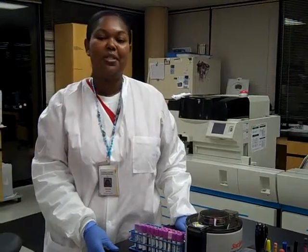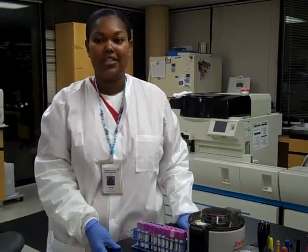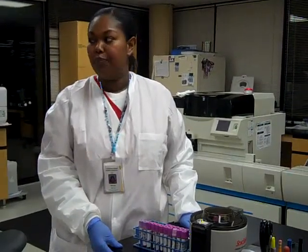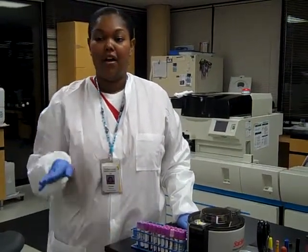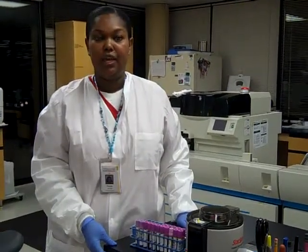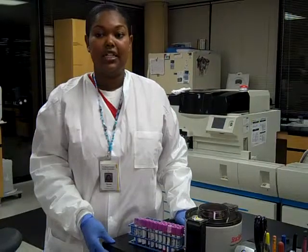Hello, my name is Miranda and I'm a medical technologist. A medical technologist analyzes blood. We look at all the different elements of the blood. We analyze urines and we do a lot of chemistry testing on blood.